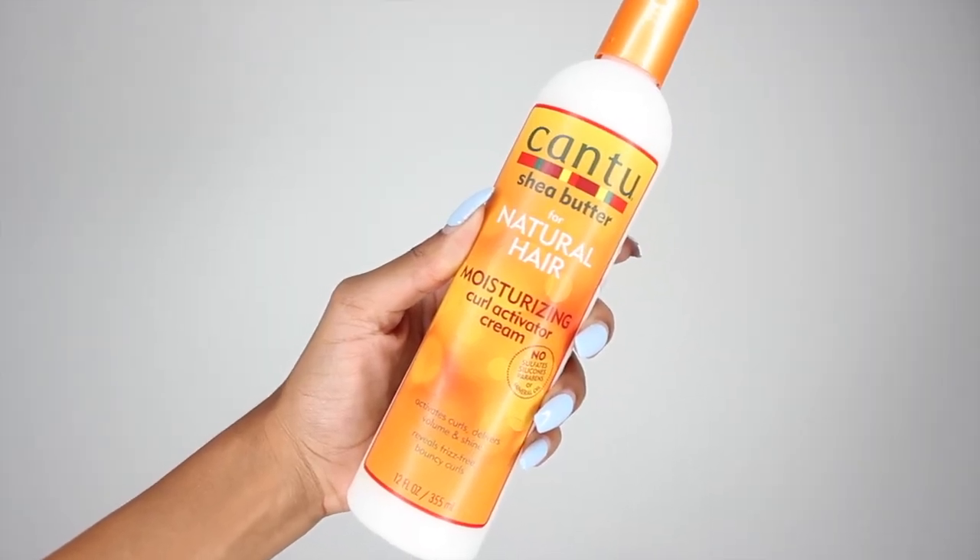Moving right along, but sticking in the drugstore category, would be Cantu. Cantu also has a million different natural hair products, but my favorite one is the Moisturizing Curl Activator Cream. This bottle is only $5.99. To compare, the Cantu Curl Cream was too heavy for my hair — it gave me a decent day one, but did not last to day two or three. But the Curl Activator Cream is perfect for my hair; it gave me just the right amount of hold and was able to last me on day two, three, four, five. And I'm also able to refresh with this.